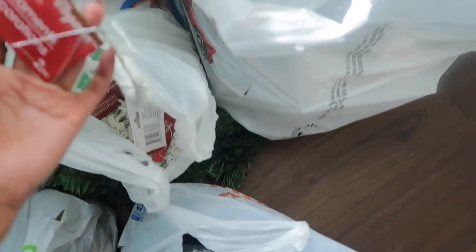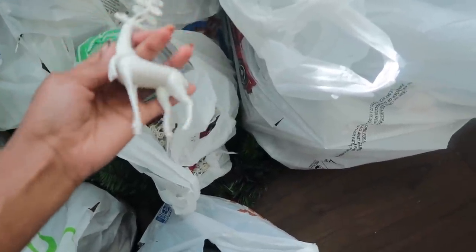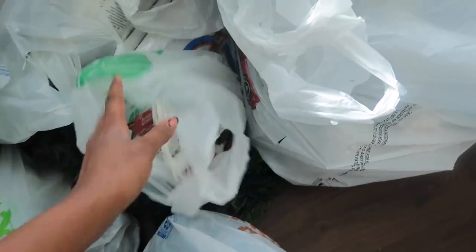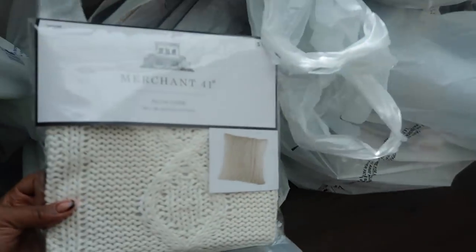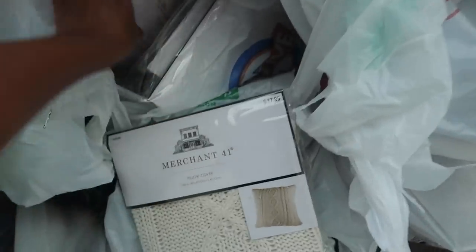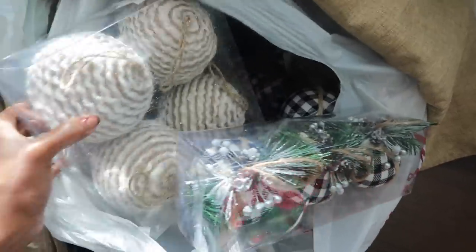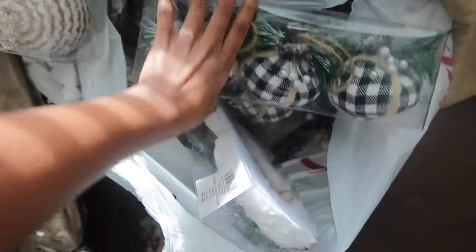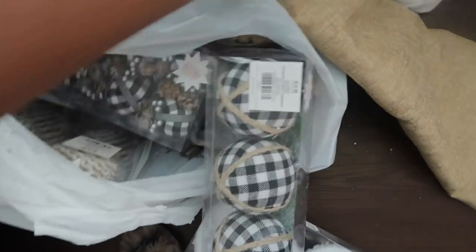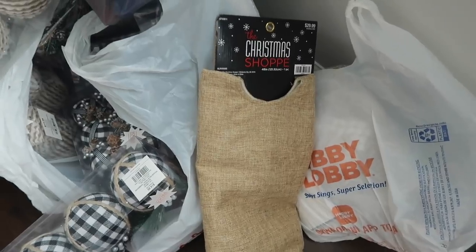I also stopped at Hobby Lobby and Dollar Tree. I got some more ornaments at Dollar Tree — I think these are so cute, only a dollar — I grabbed like 10. I'm debating whether to spray paint them black or not. I also grabbed some pillowcases from Hobby Lobby. I want to switch up my pillowcases for Christmas this year. I love this knitted white one, it looks so cute, and I also grabbed a black and white one. It kind of pulls my theme together. For ornaments, I'm going with a black and white theme, but I also wanted to bring in some boho colors — whites and tan — so it's not just black and white.